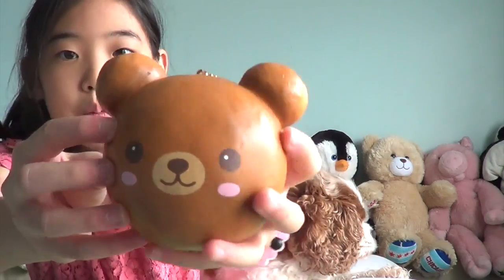Hey guys, welcome back to my channel. Today I'm doing a different video with my dog. Here is my dog — she is a Cavalier and her name is Katie. I will be showing her a few squishies and filming her reaction to them. The first squishy I'll show Katie is this butter bear bun. It smells like butter, and she really likes food.